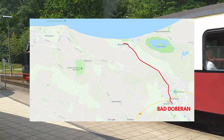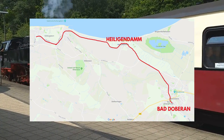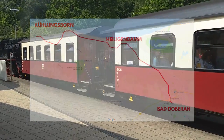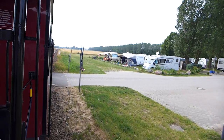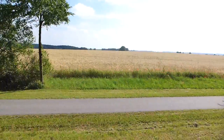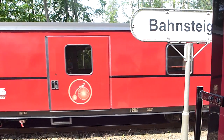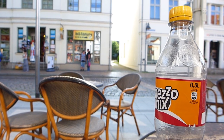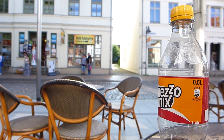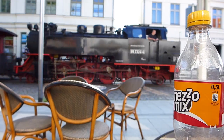From here the train runs through the town, then down to the seaside resort of Heiligendam, before turning left and following the coastline to Kühlungsborn, where the journey ends. For most of the 15km trip it's a normal train doing normal train things, like passing poppy fields and stopping in stations. But what makes it different is what it does here in Bad Doberan — because when I said it runs through the town, I really did mean through the town.